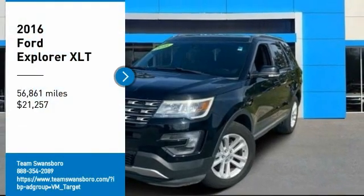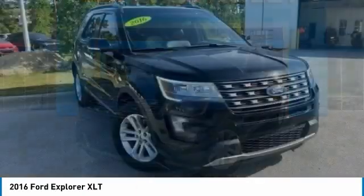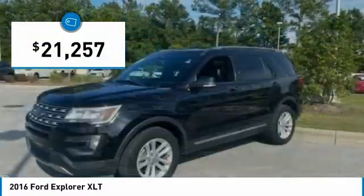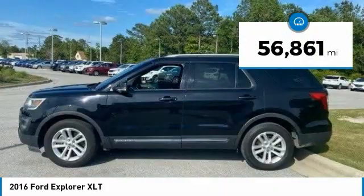Looking for the right vehicle? Check out the 2016 Explorer. You've got a lot of capabilities to call on in a Ford Explorer. Don't underestimate your choices — it is priced below $25,000. This vehicle has less than 60,000 miles.